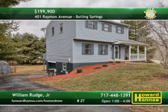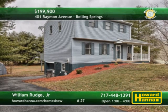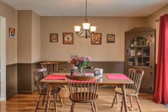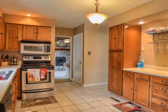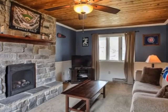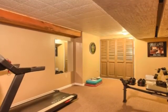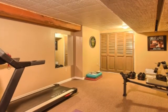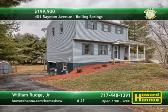Close to all the best features of Boiling Springs, this traditional has three bedrooms and one-and-a-half baths. Sliding doors connect the laminate-floored dining room to a spacious rear deck. Ceramic tile supports the kitchen's pantry and stainless appliances. Crown molding and chair rail border the family room, centered on a gas fireplace. Relax in the lower-level rec room, or take advantage of nearby parks and walking trails. For more information and a personal tour, meet with William Rudge.